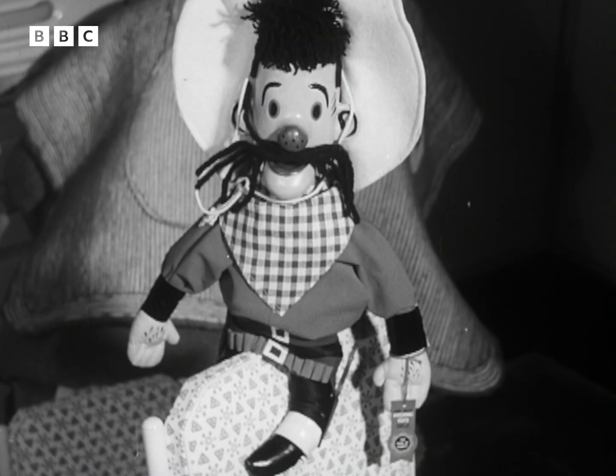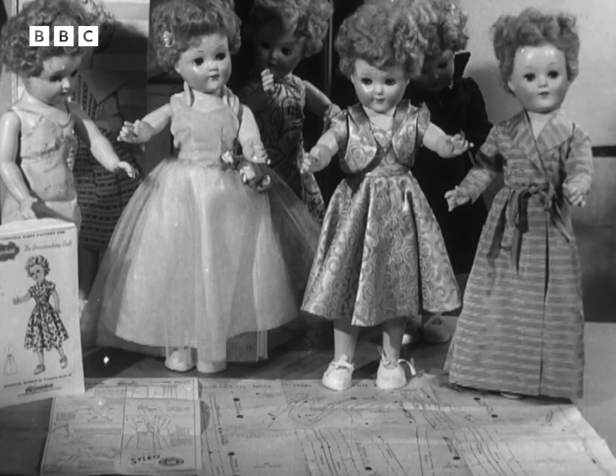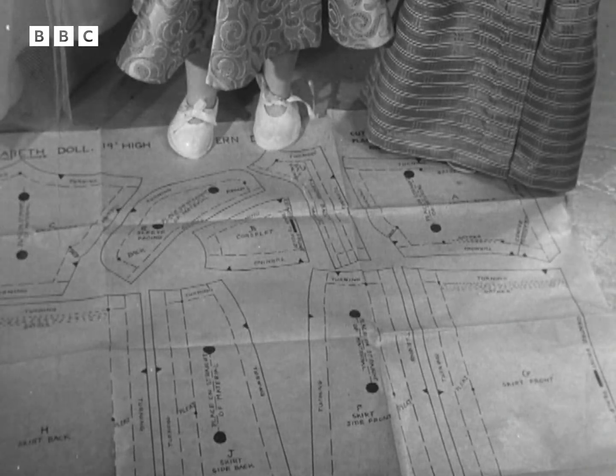Hank, the cowboy from children's television, is one of many puppet personalities on show. For the girl who likes sewing, there's a new kind of mannequin doll. Each doll is provided with paper patterns for making it new clothes.